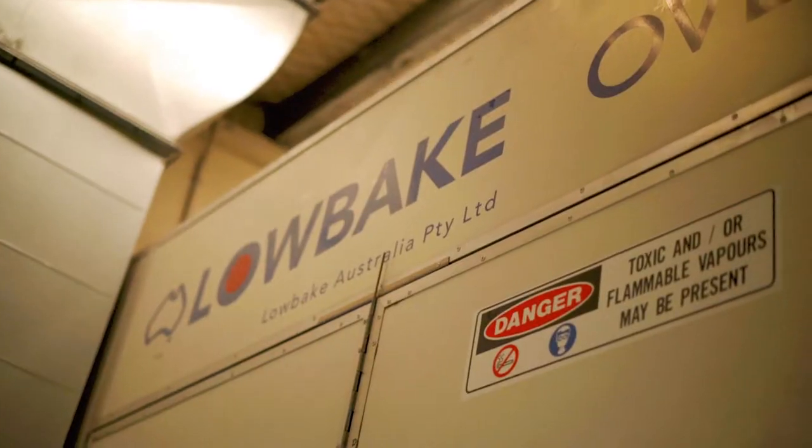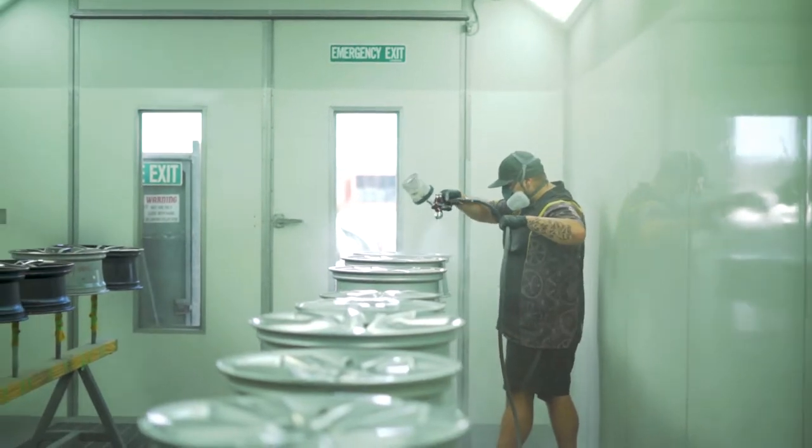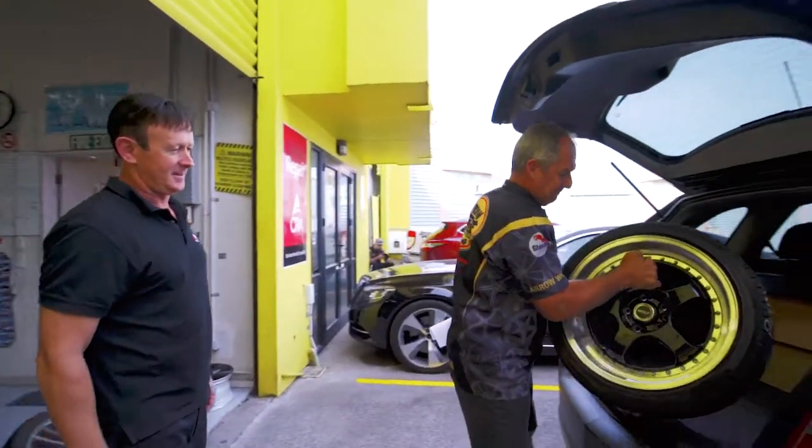It gets the undercoat baked on, which is an overnight process, and the clear coat gets put on after that. Once the wheel is completed, we make a phone call to the customers and they come into Arrow Wheels to pick it up.